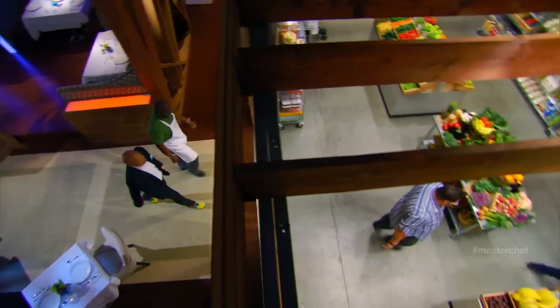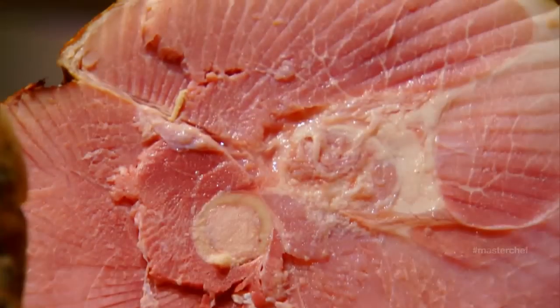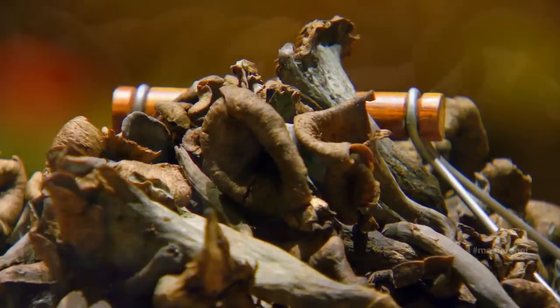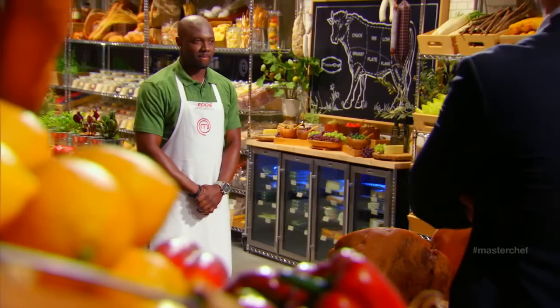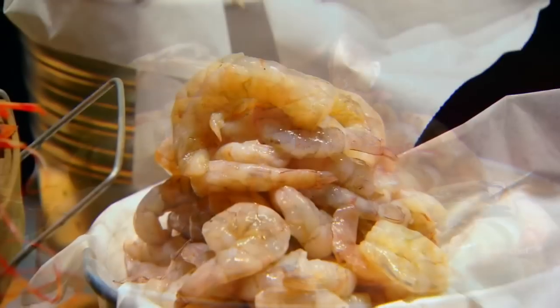The winner of the mystery box is now in control of the elimination test, where at least one person will leave the competition. Under these three cloths are some of our favorite ingredients we use in our restaurants all the time. Eddie, the first ingredient is a meat enjoyed by people all over the world — ham. Here we have beautiful iberico ham, serrano ham, and a spiral of cut ham. The second ingredient is the delicious fungus — mushrooms. The most amazing incredible wild mushrooms: black trumpet mushrooms, maitake mushrooms, and beautiful Oregon hedgehog mushrooms. The third and final ingredient is something unique — the most amazing... shrimp. Santa Barbara spot prawns, tiger prawn, and delicious rock shrimp.